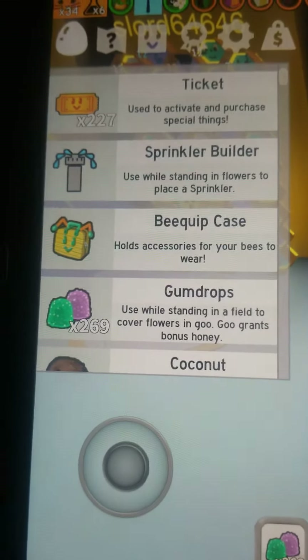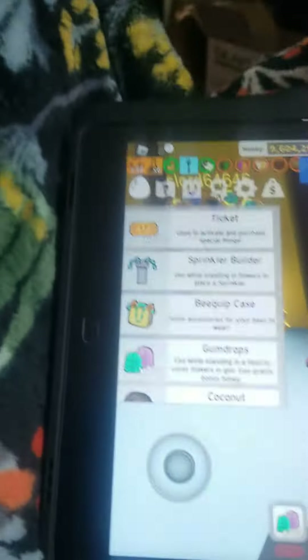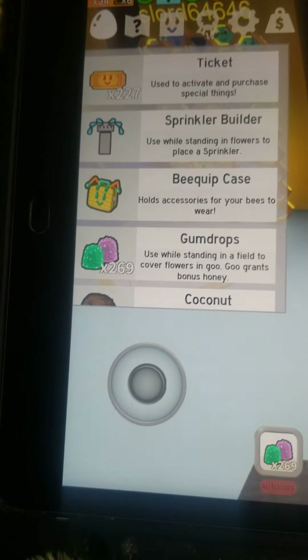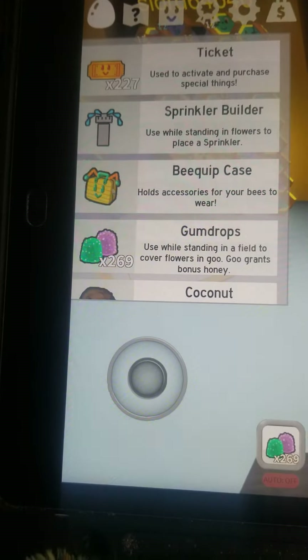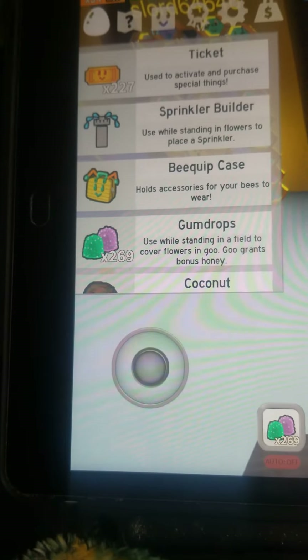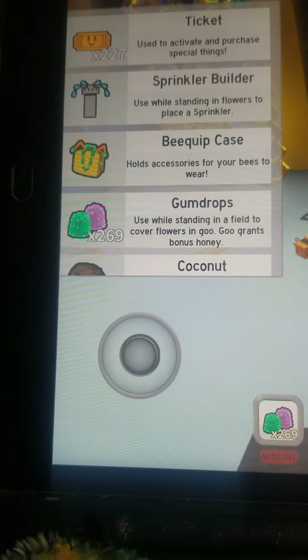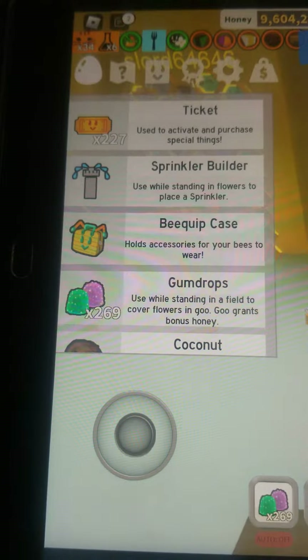Anyways, that is going to be it for my inventory check. If you liked me showcasing my inventory, then make sure to subscribe, because if you do, I will be happy and you will be happy — it's a win-win situation for everybody. If you don't want to subscribe, that's okay. Bye guys, have a good day, good week, good month, and a good year. Bye.